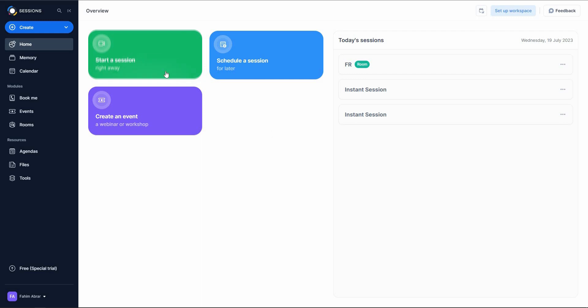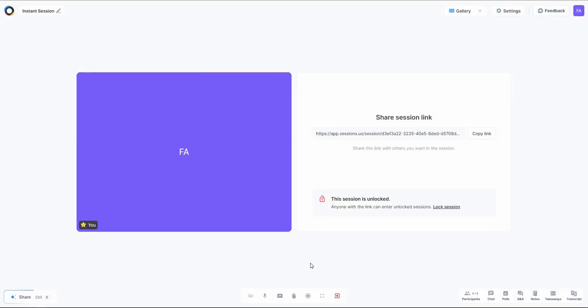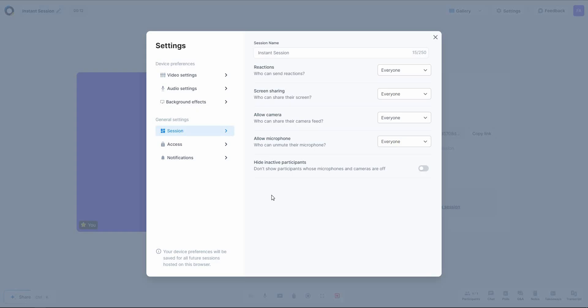After you log into Sessions you get this dashboard. On the home page you have three options: start a session, schedule one, or create an event for a webinar or workshop. I've conducted three sessions today and there's also one room here. Let me show you how to start a session — click on 'Start a Session' and the meeting starts immediately. You can see the meeting duration displayed on screen.